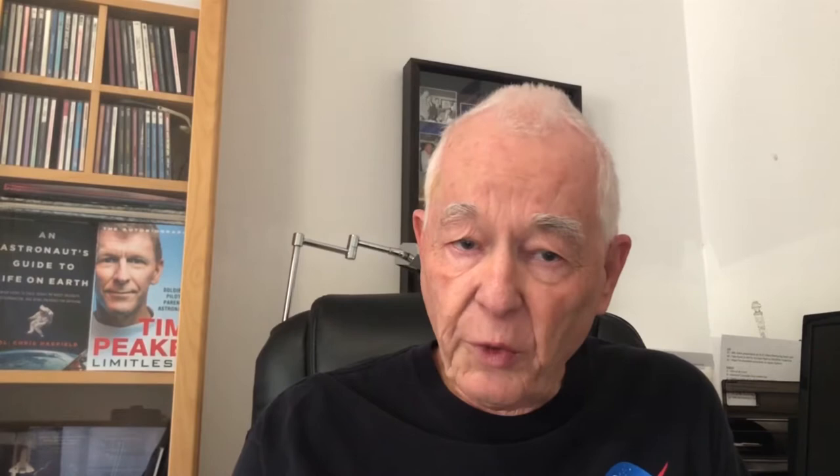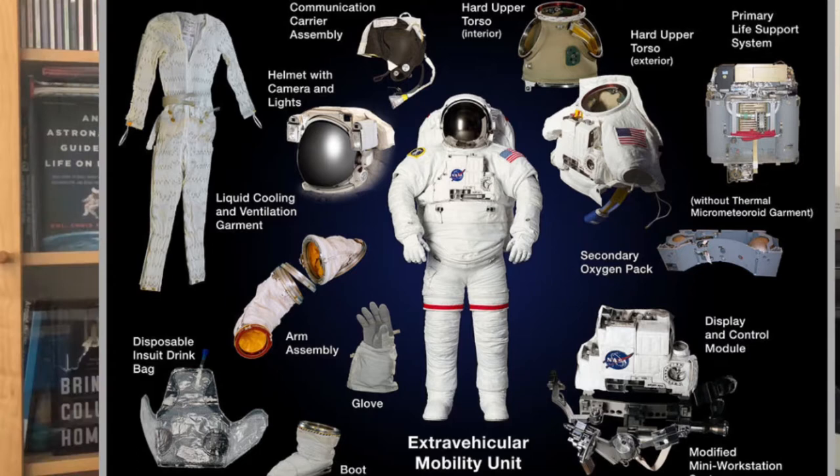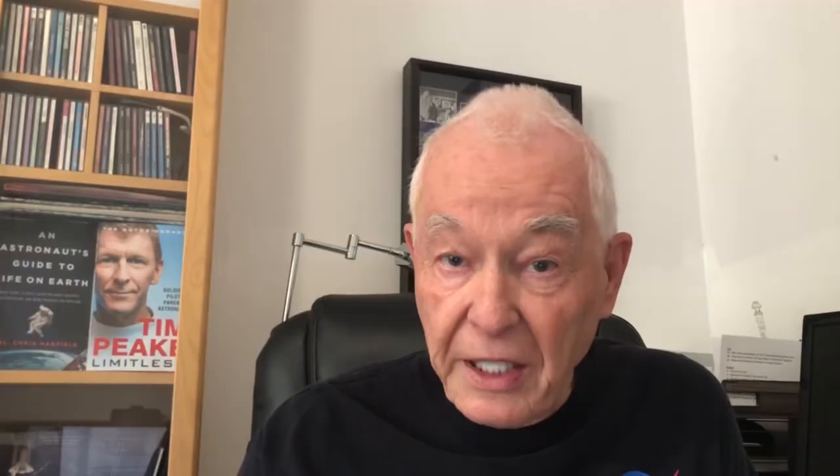Some of the contracts I got to work on early in my career were the EMU contract — extravehicular mobility unit, or space suit. This was about 1977 and we were designing and building new space suits for the space shuttle program, which would fly for the first time about four years later in 1981. Then a couple of years later, around 1979, they moved me to the orbiter section. I was on a team buying and managing the contract with Rockwell International to buy the space shuttle orbiter vehicles. There were separate contracts for the main engines, external tanks, and solid rocket boosters, but my group was buying the shuttle orbiter vehicles at a cost of about two billion dollars each.